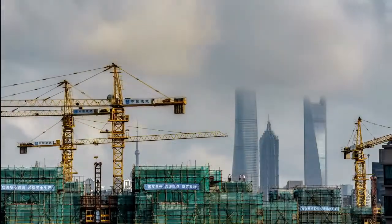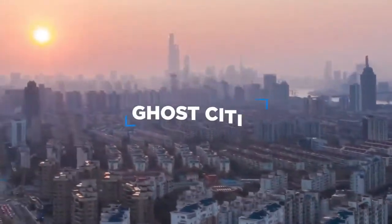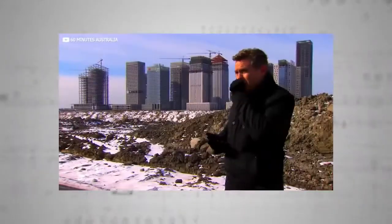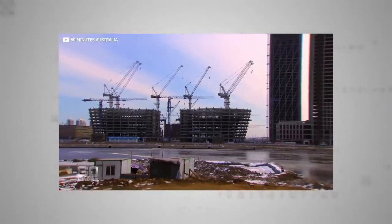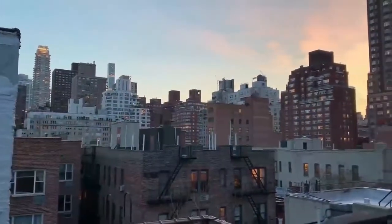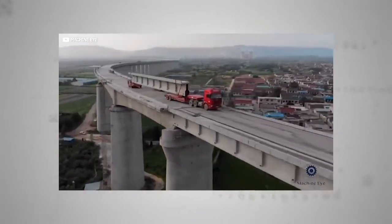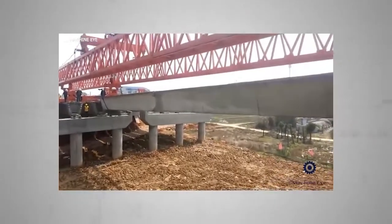Some critics argue China is building much too fast, pointing to a glut of so-called ghost cities across the country. They say that as the global economy sputters, many such silent towers are doomed to remain empty. However, China is betting its population will only go on growing and urbanising, and so it's better to have all that infrastructure established in an orderly fashion, rather than allow it to evolve higgledy-piggledy as in the West. Critics also point to China's less than optimal construction safety record and poor worker rights, and suggest that while a hospital built in five days might look great in propaganda videos, it's unlikely to stand the test of time.